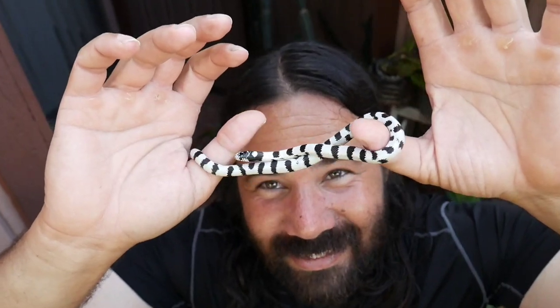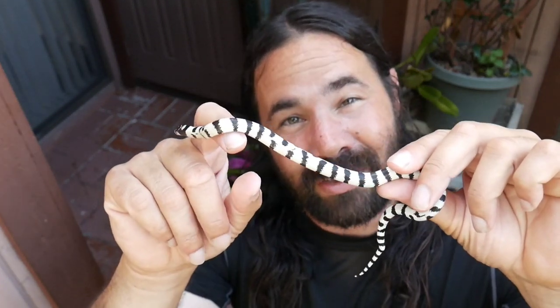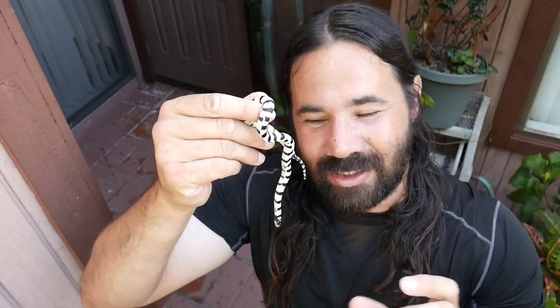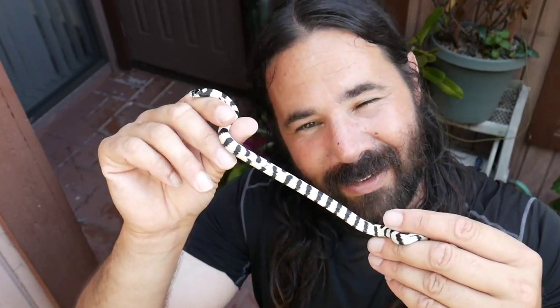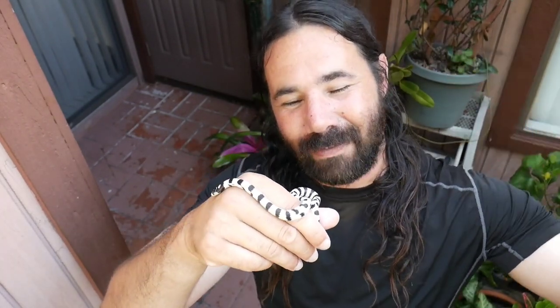This little one is the one that started all the drama and the reason why I had to separate the entire clutch. I was just opening the bin showing my fiancée the babies, I touched one of the other babies, and for some reason this one attacked the one I touched - grabbed it by the throat and started choking it out. It might have just been playing, or because I touched the other one it got excited. Going forward with my Cali Kings I'm going to separate the entire clutch before the first shed just to be safe, but normally you could wait until they have their first shed with no problems. I'd rather be safe than sorry.